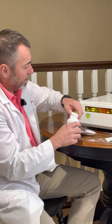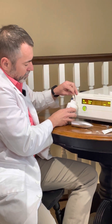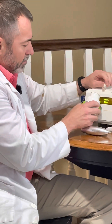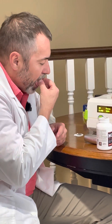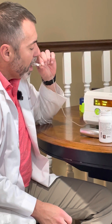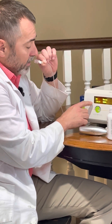What about our NO2U lozenge? This is an orally disintegrating tablet. I'm going to open this up — this is a brand new bottle. I'm going to take one of these lozenges. I have to remove the cotton first. When you put this in your mouth, this slowly dissolves over five to six minutes. And as it's dissolving, this increases to several thousands parts per billion Nitric Oxide gas.